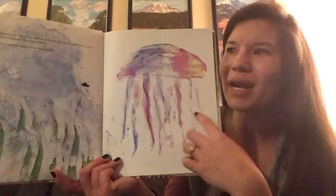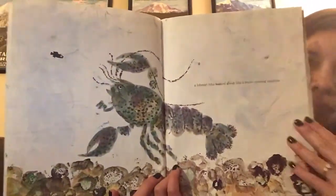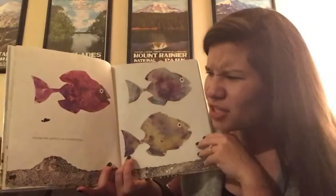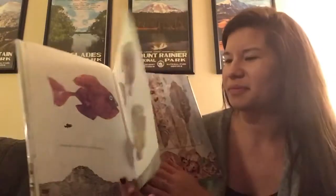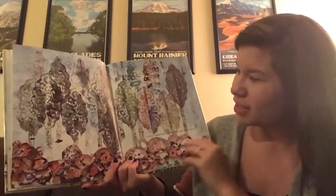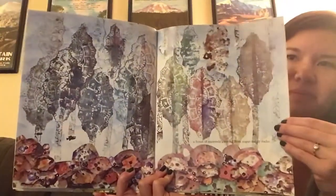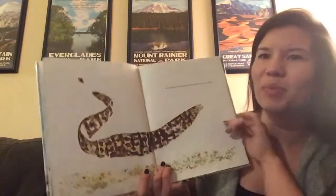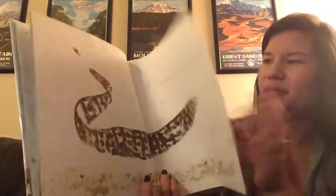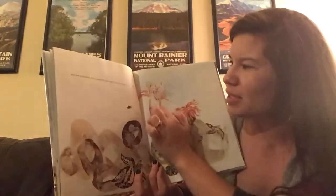He saw a medusa made of rainbow jelly. A lobster who walked about like a water-moving machine. Strange fish pulled by an invisible thread. A forest of seaweeds growing from sugar-candy rocks. An eel whose tail was almost too far away to remember. And sea anemones who looked like pink palm trees swaying in the wind.